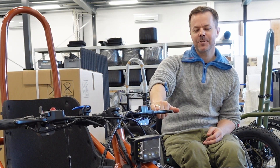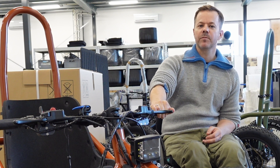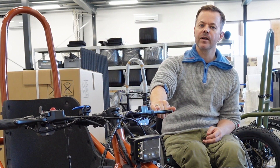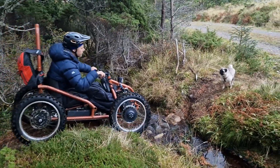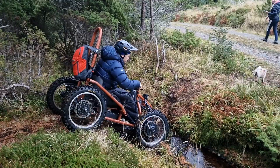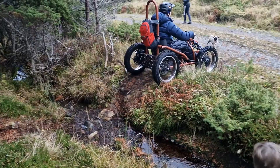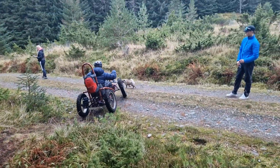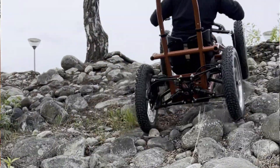Hi, my name is Sigurd Groven. Back in 2015 I was involved in a serious mountain biking accident that left me paralyzed from the chest down. I was desperate to find a solution to get back outdoors again with my family and my friends. I tried a lot of different products, but really couldn't find anything that would fulfill my personal needs for extreme accessibility in demanding terrain.